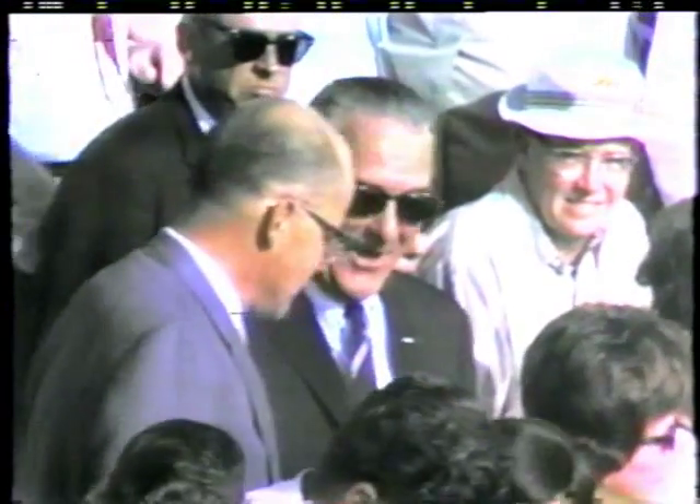This is Apollo Saturn launch control. We've passed the 46-minute mark in our countdown, T-minus 45 minutes, 52 seconds, and counting. All elements still go in the countdown at this time.